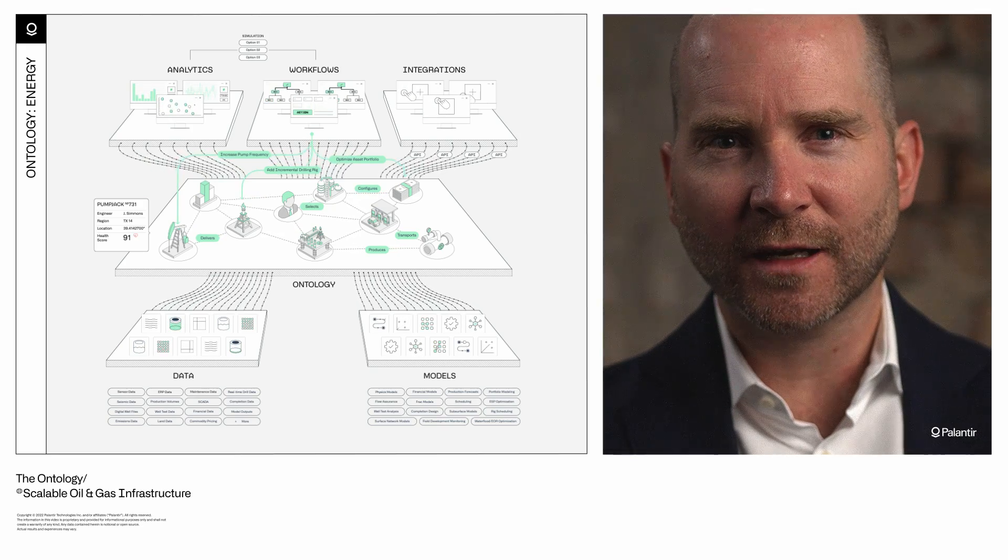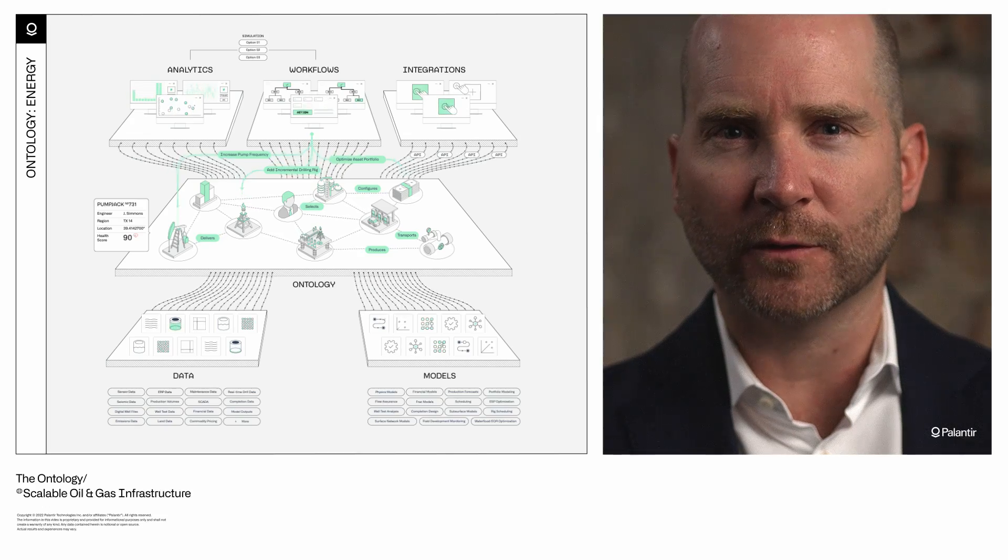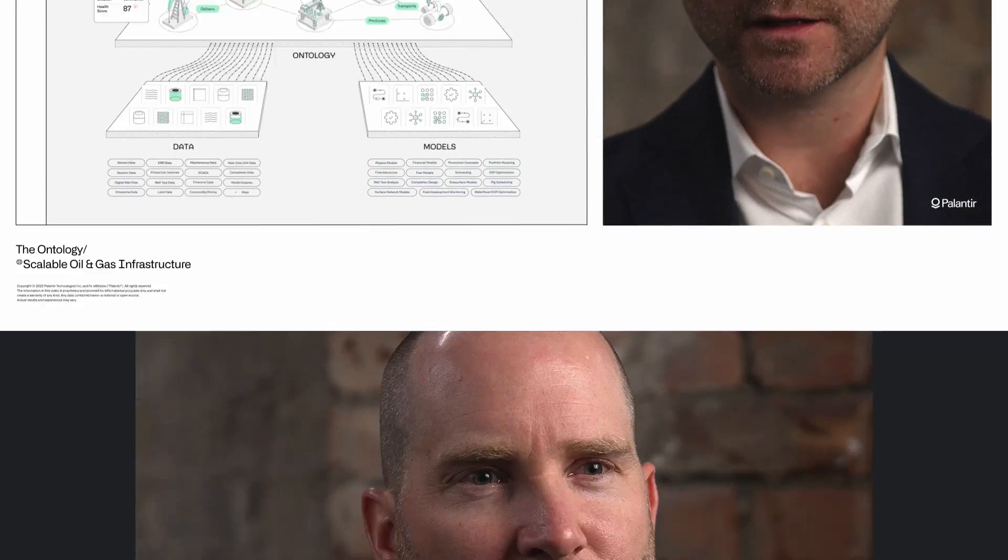They can leverage data that was once only useful for one-point solutions against every other adjacent workflow, all while accounting for their permissions and security.